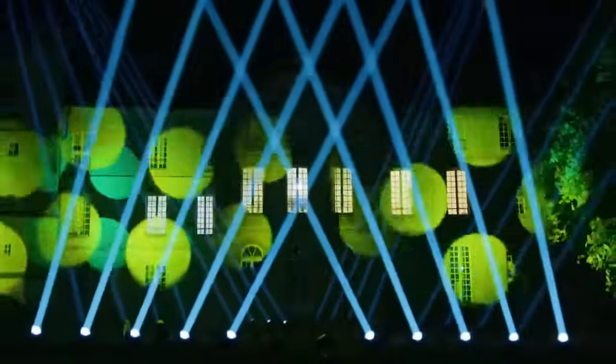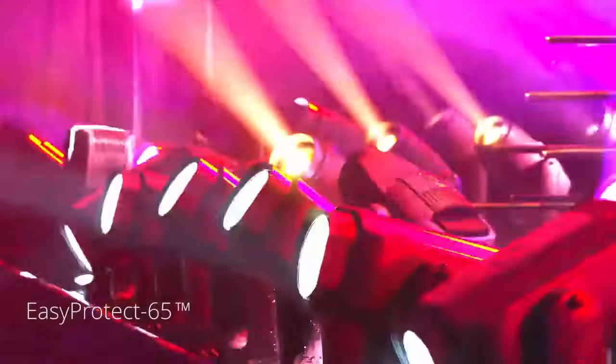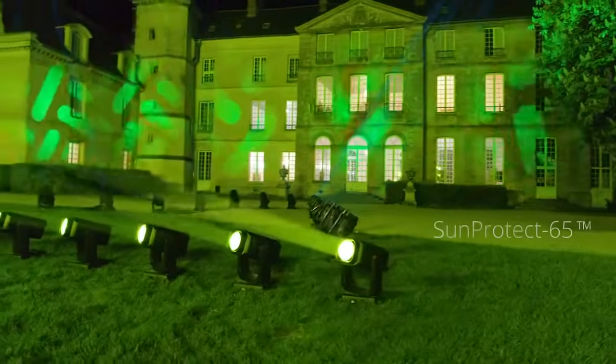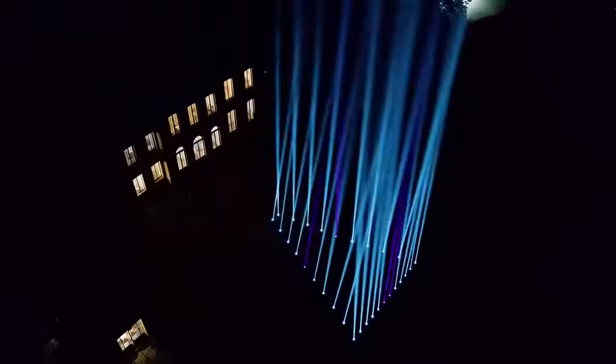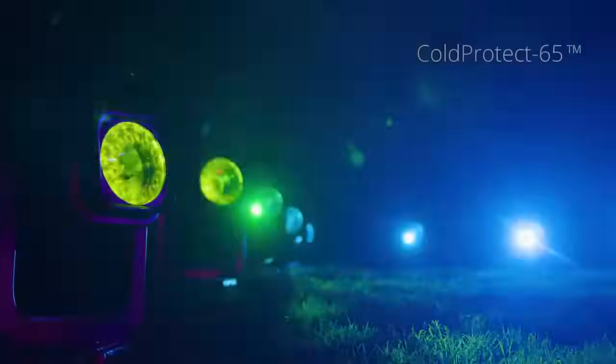As well suited for indoor as well as outdoor use, Cobra is an IP65 fixture designed specifically to resist extreme conditions. It has a sunlight protection system and an integrated heating system that safeguards against temperatures below minus 10 degrees Celsius.